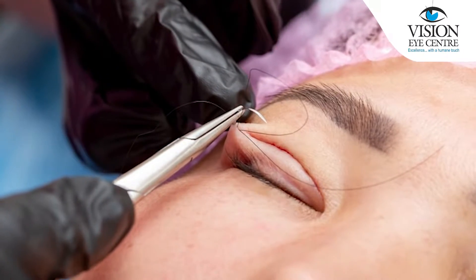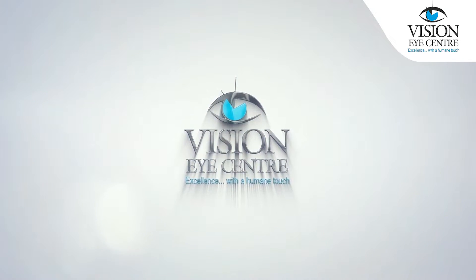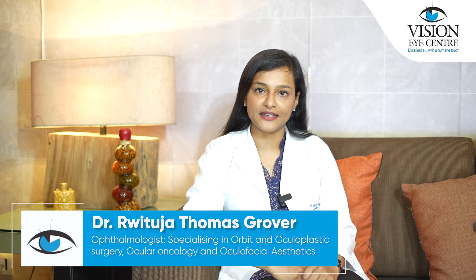So you've decided to undergo your ptosis surgery with us, so let's walk you through your surgery. Hello everyone, I'm Dr. Rituja Thomas Grover, a consultant orbit and oculoplastic surgeon at Vision Eye Centers in New Delhi.